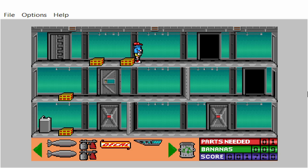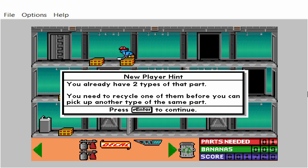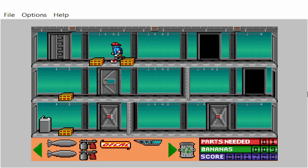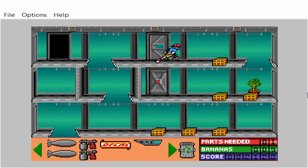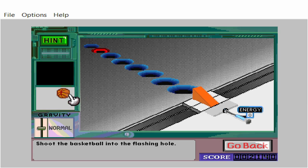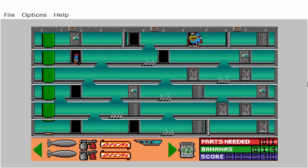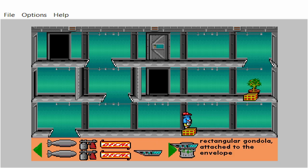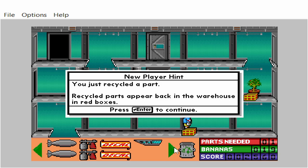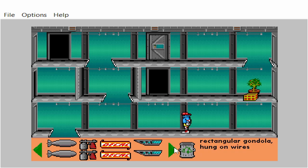Rectangular gondola attached to the envelope. You already have two types of that part. You need to recycle one of them before you can pick up another type of the same part. Gondola inside the blimp's envelope. Go to the bottom of the green tube and press the up arrow key. You just recycled a part. Recycled parts appear back in the warehouse in red boxes. Rectangular gondola hung on wires.